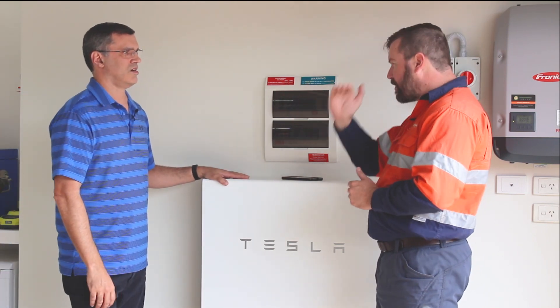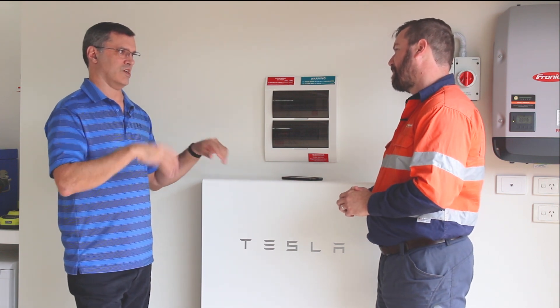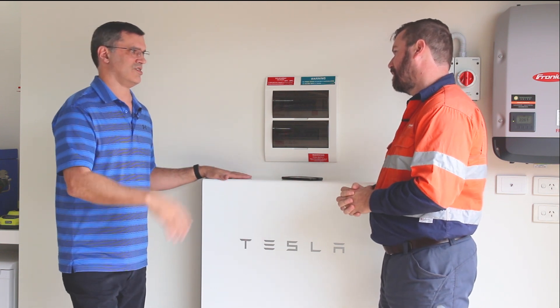All of that can be tracked on the app — you can see those appliances coming on each day. It's all separated by minute, by hour, by day, so it's quite easy to see what you're doing and adjust your usage accordingly.